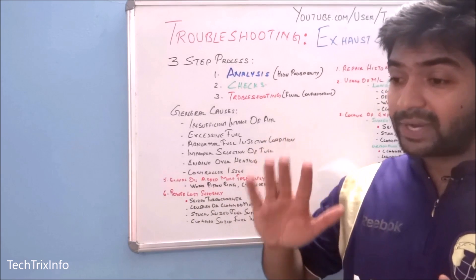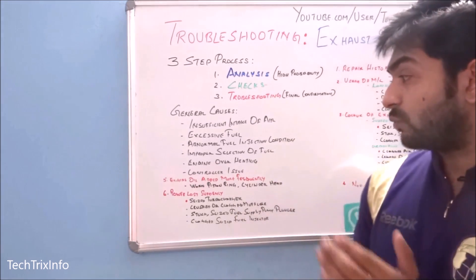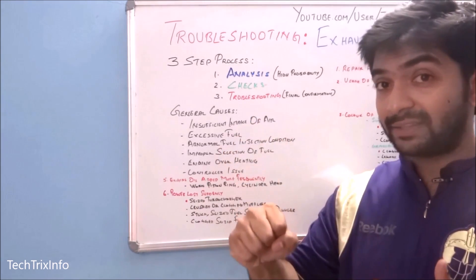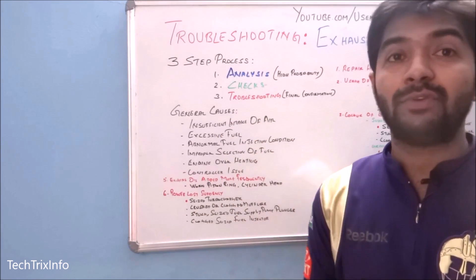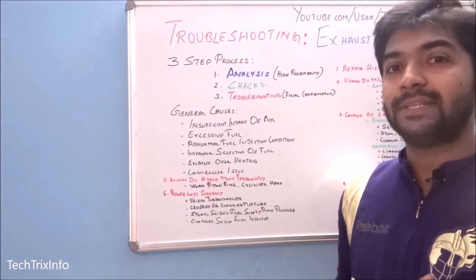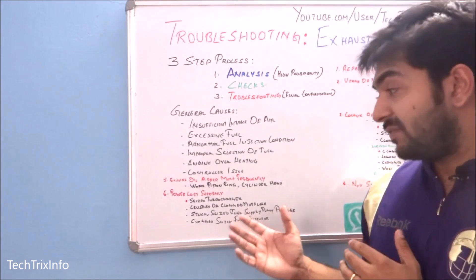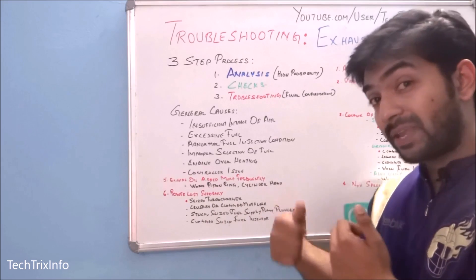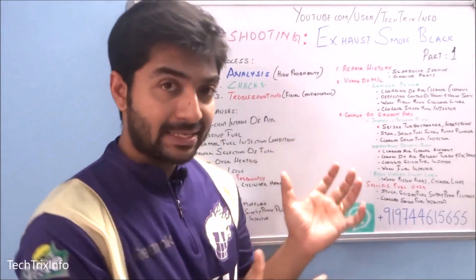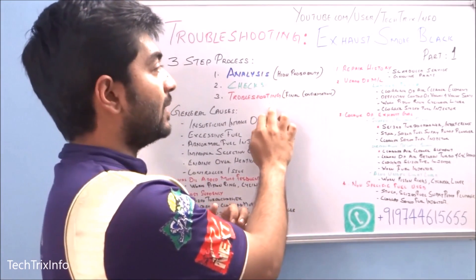The sixth question: was power lost suddenly? If the driver was accelerating and suddenly felt the power drop — throttling up but getting no response — 95% of the time the reason is a seized turbocharger. It's not compressing air and not delivering compressed air to the inlet manifold, causing black smoke. The turbocharger needs to be replaced. Other possibilities include a crushed or clogged muffler, a stuck or seized fuel supply pump plunger, or clogged/seized fuel injectors.